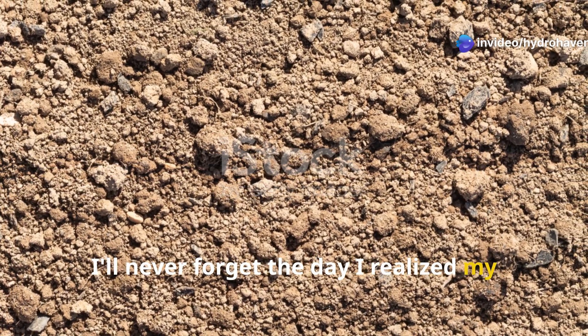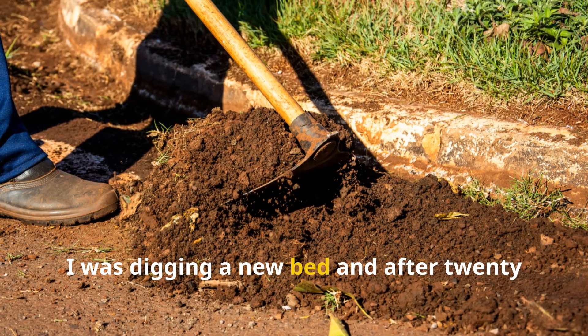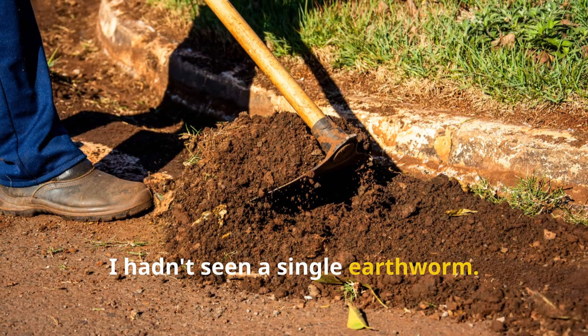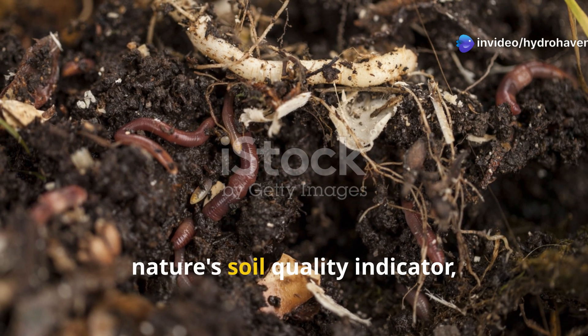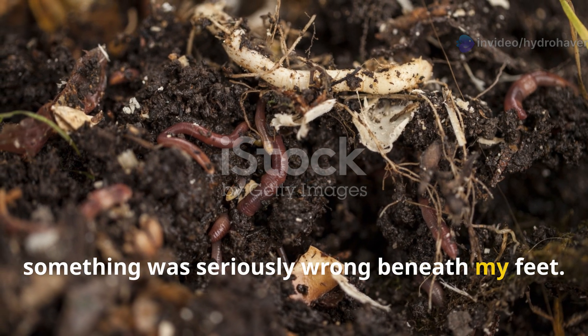I'll never forget the day I realized my garden soil was essentially a biological desert. I was digging a new bed and after 20 minutes of shoveling, I hadn't seen a single earthworm. Not one. That's when it hit me — earthworms are nature's soil quality indicator, and their absence was screaming that something was seriously wrong beneath my feet.